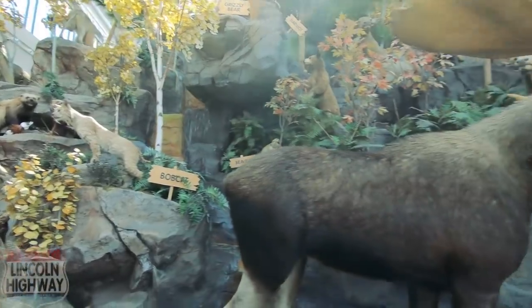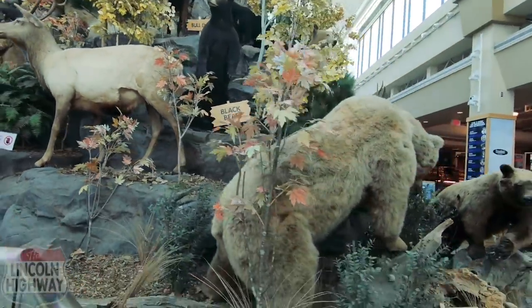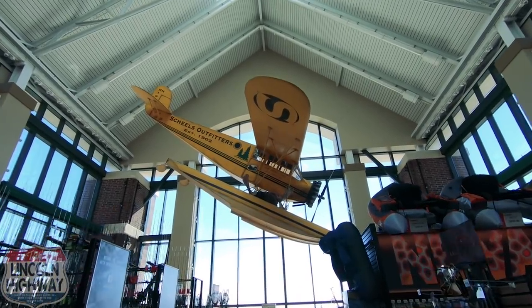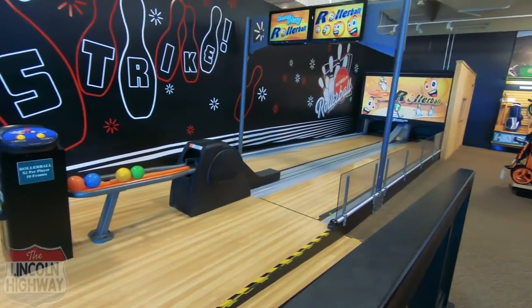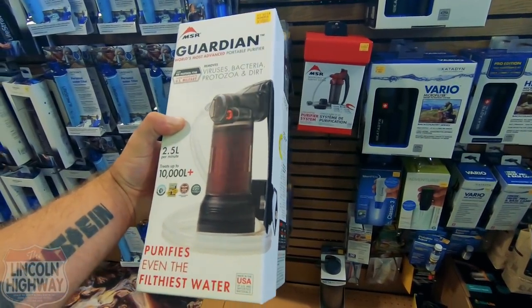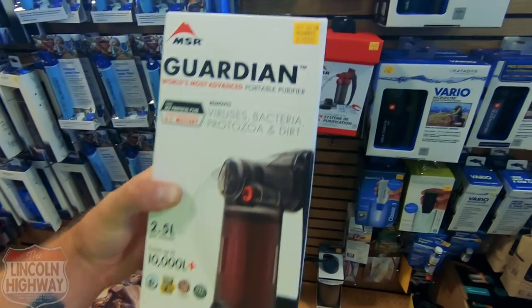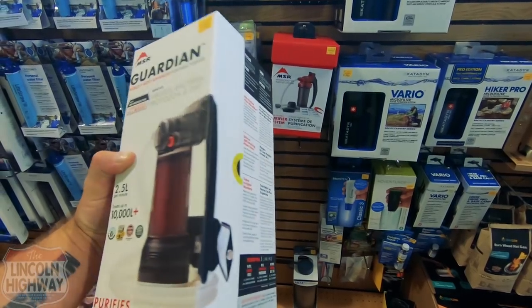Look at this moose, black bear, brown bear. They also have a life-size airplane suspended from the building - established 1902. Of course they've got their own bowling alley upstairs. I've seen these advertised but never seen one in person: the Guardian filter where you can literally filter muddy river water into drinking water, 2.5 liters per minute, 350 dollars. That's like a prepping survival tool.